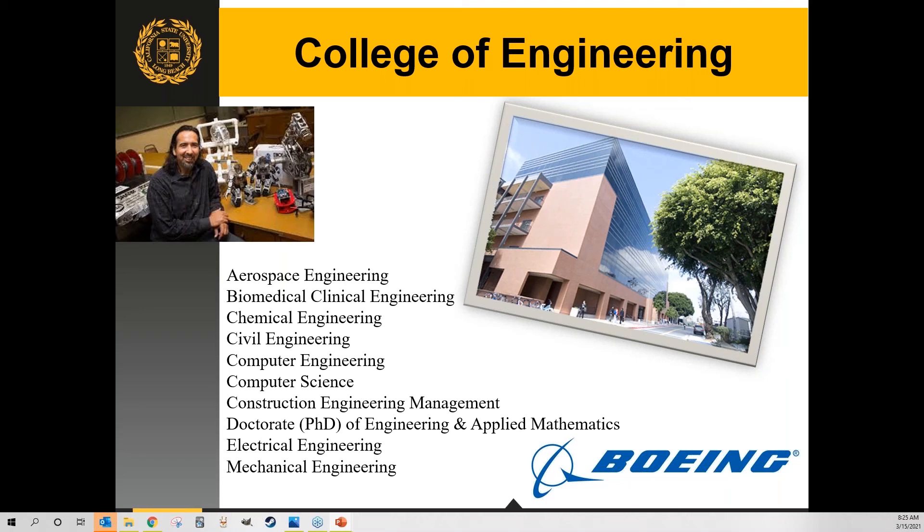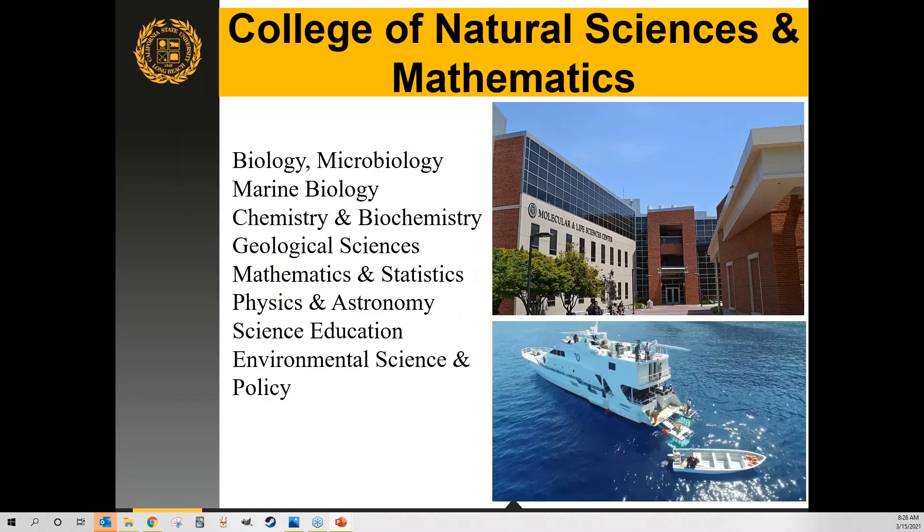Chemical engineering is also a signature program, and computer science and computer engineering receive the most applications. Under computer science we have concentrations including cybersecurity, AI — we have an AI lab — and other traditional computer science concentrations. Within natural sciences and mathematics, marine biology is a signature program given our location right on the ocean. We even have a research facility on nearby Catalina Island. All of our biology and microbiology programs are very strong.